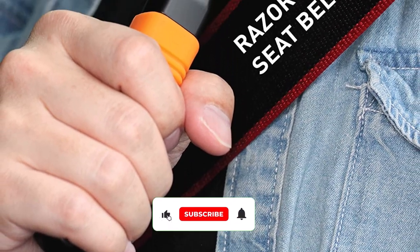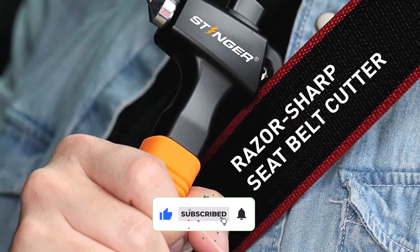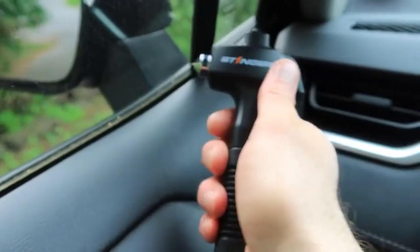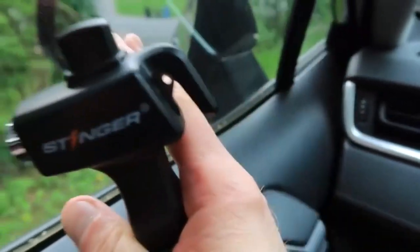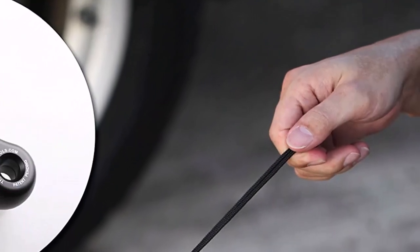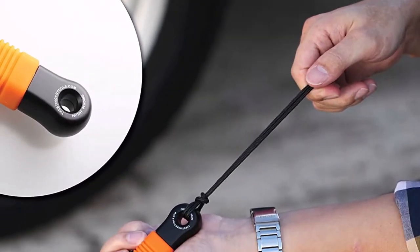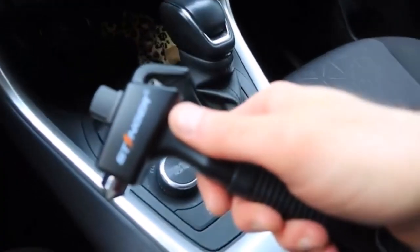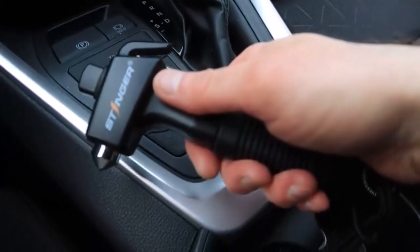It has a sharp seat belt cutter that easily cuts through the polyester material to free trapped occupants. The device has an ergonomic handle with a non-slip anti-skid design for better grip. One downside is that it may not come with directions. Also, there have been some complaints that it doesn't feel heavy enough in your hands, even though it doesn't need to be in order to work effectively. It will only break tempered glass, not windshields or laminated glass.